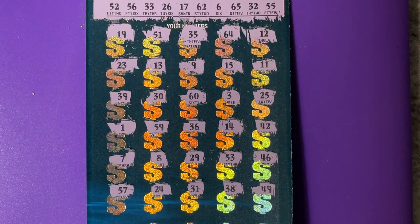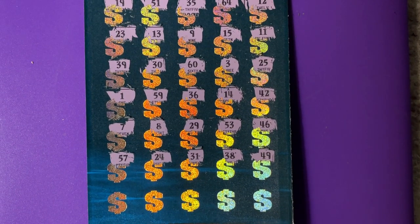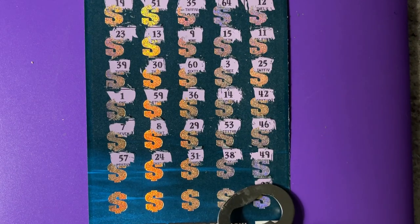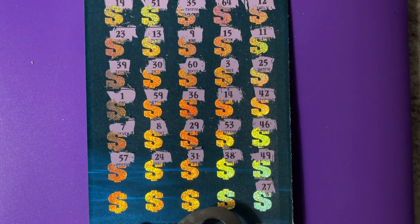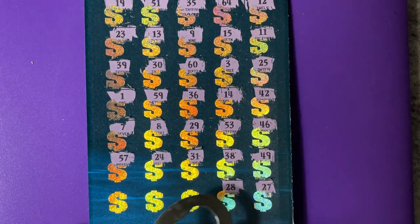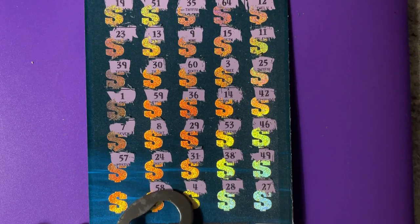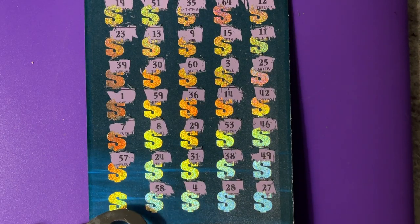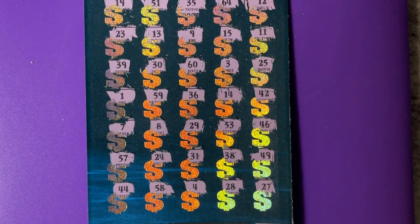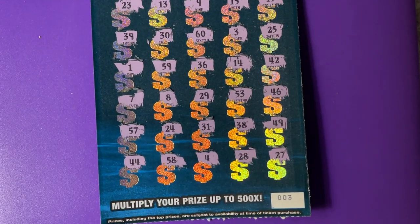Oh my goodness, my dog just burped! Alright, we're going to go down to the last row. Oh, there's no 27 — there's a 26 up there, so we're one off. No 28. No 4. Oh, no 58 — we had a 56. Last chance — 44. No. I think this ticket struck out. It busted, guys. Sorry about that.